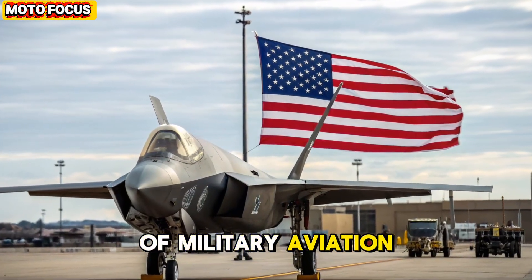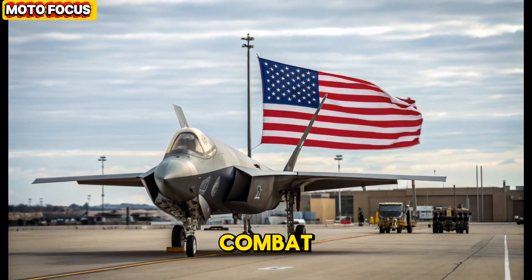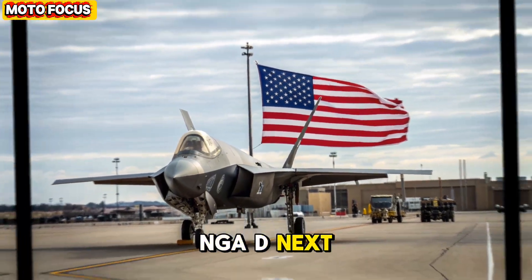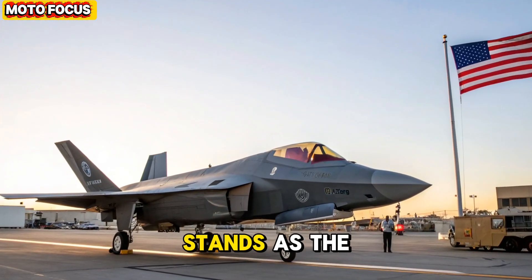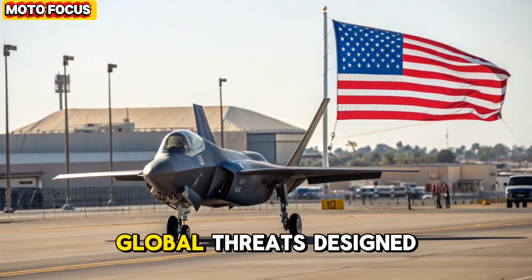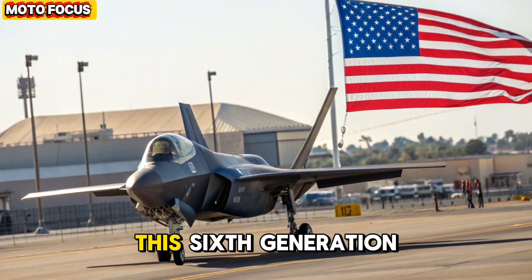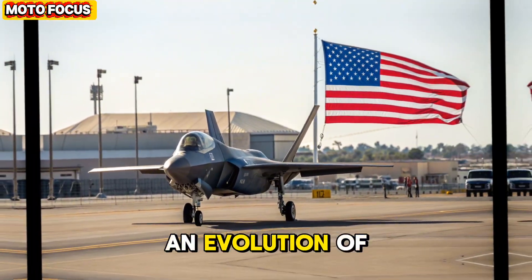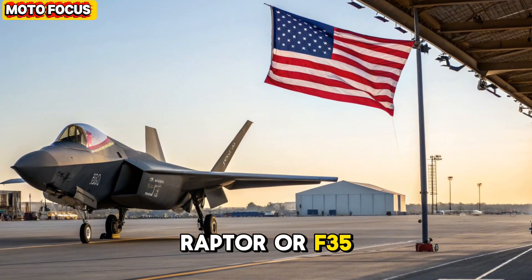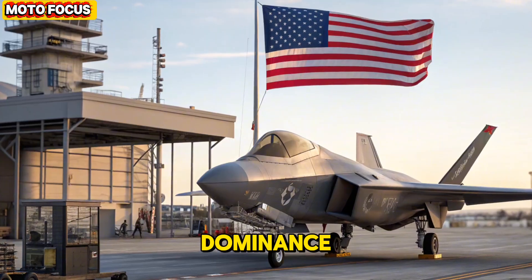In the world of military aviation, every decade brings a leap that redefines the limits of air combat. The 2026-47 NGAD Next Generation Air Dominance stands as the United States Air Force's ultimate response to emerging global threats. Designed under the highly classified NGAD program, this sixth-generation fighter is not merely an evolution of previous jets like the F-22 Raptor or F-35 Lightning II — it is a complete reimagining of what an air dominance platform can achieve.